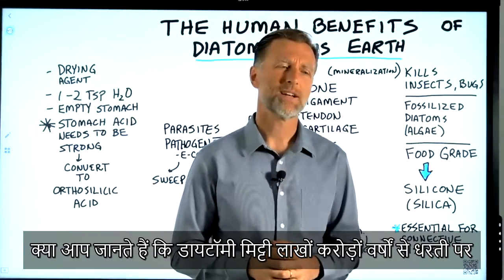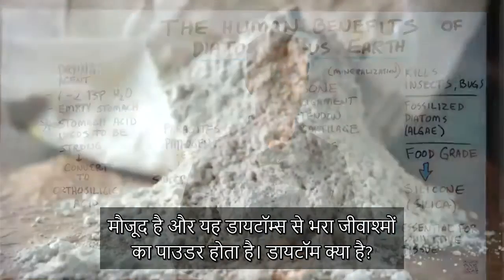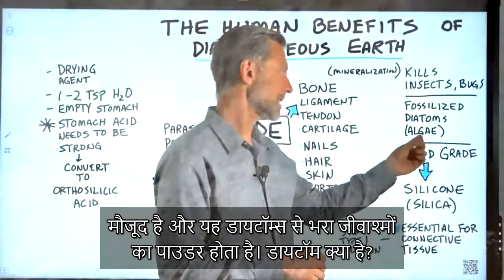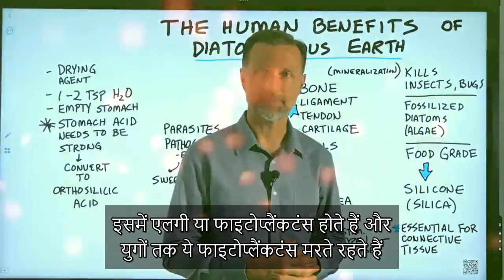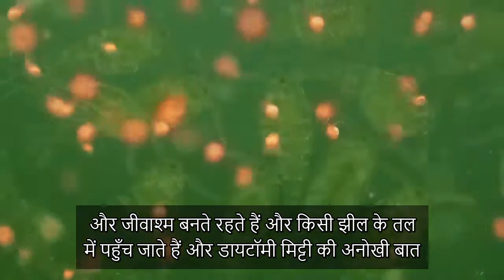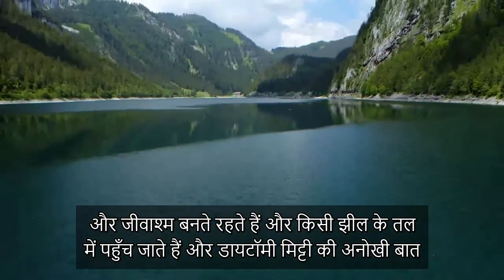Diatomaceous earth has been around for a long time — millions and millions of years. What it is, it's a powder made up of fossilized diatoms. What is a diatom? That is basically algae or phytoplankton. And over eons, this phytoplankton dies and becomes fossilized and ends up in the bottom of a lake.